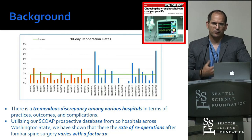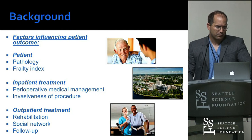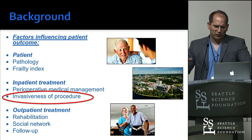The factors that contribute to that variation include the patient — how sick are they, what referral patients do you have — inpatient treatment, perioperative management, and the invasiveness of the procedure and outpatient treatment. Really, the point where we can make a difference to minimize readmission rates and outcome differences is the invasiveness of our procedure.